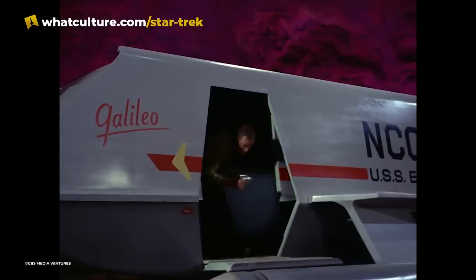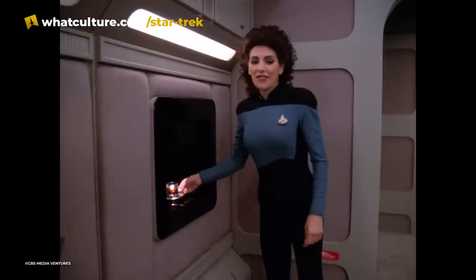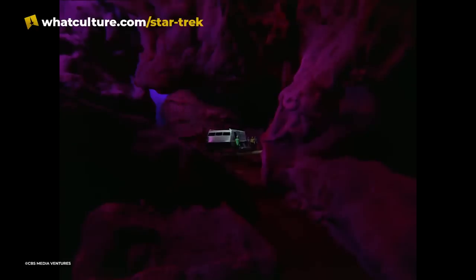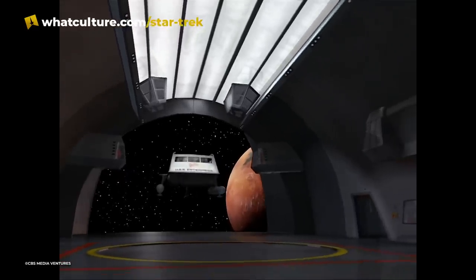Shuttles were the standard auxiliary craft aboard Starfleet ships and space stations. Most had warp nacelles for faster-than-light travel, and some were even equipped with replicators and transporters. They were used to transport officers to missions away from the mothership, and to land on planets in cases where transporters were not available. We've seen countless shuttle variants throughout Trek, starting with the classic Class F shuttlecraft from the original series.